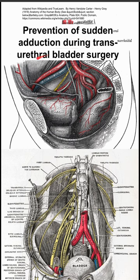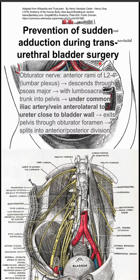Prevention of sudden adduction during transurethral bladder surgery. First, some context. The obturator nerve is a long nerve that has a complicated course starting in the lumbar plexus around L2 to L4. The important part is that it gets close to the bladder wall.